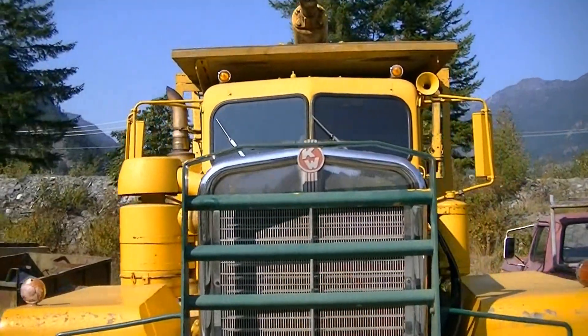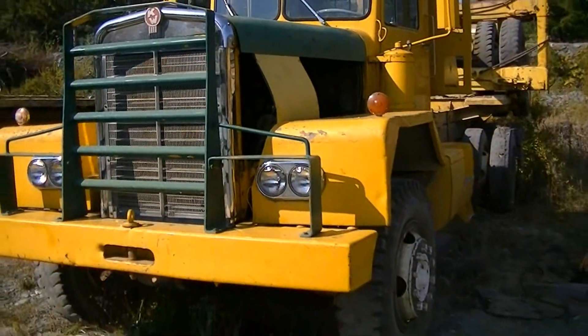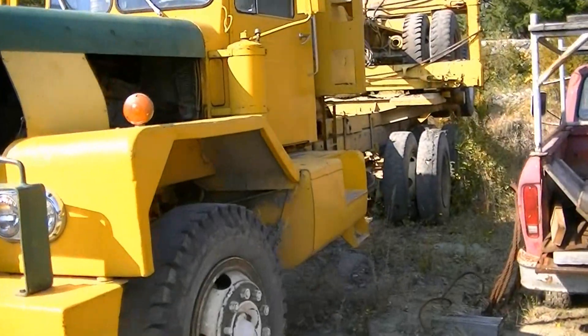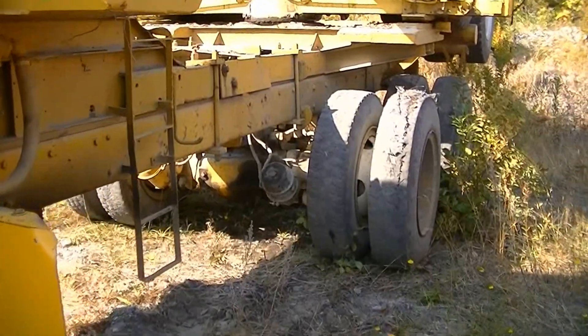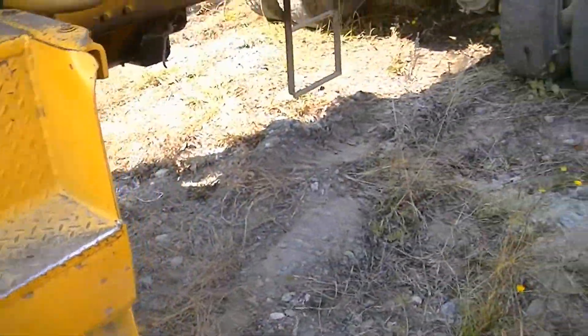It's got a 10-foot rigging on it. It's a 924 model. Apparently this one hauls out of the bush — hot out of the bush — down to a dry land sort, off highway. And you can see the tire tracks in front of it. It pulled in yesterday.